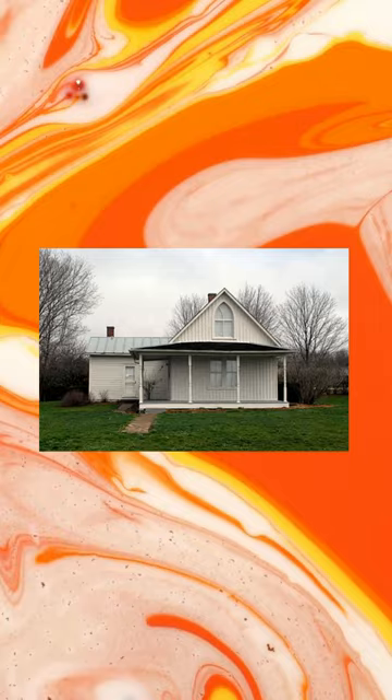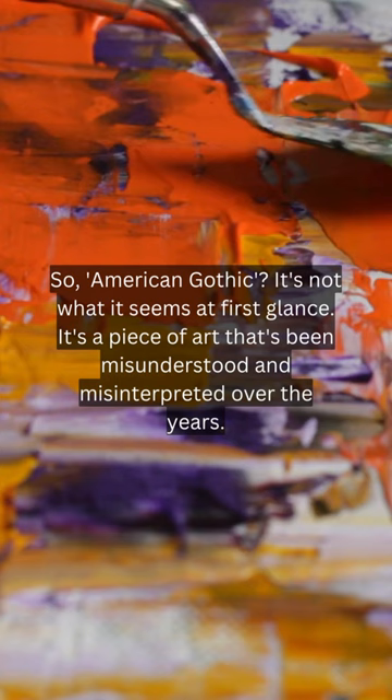So, American Gothic? It's not what it seems at first glance. It's a piece of art that's been misunderstood and misinterpreted over the years. Remember to like, share, and follow for more myth-busting facts. See you next time!